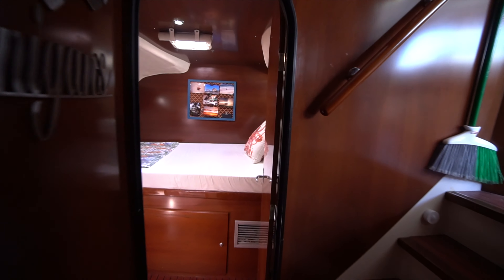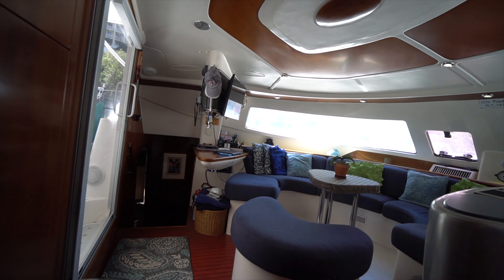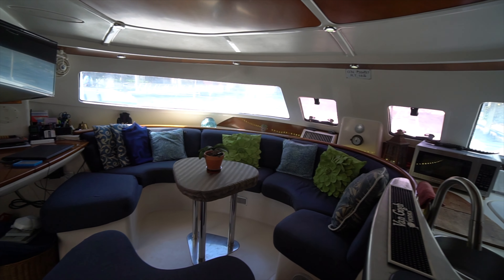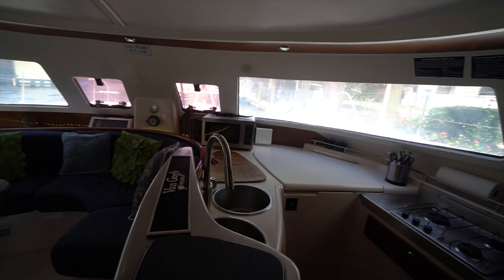I hope you guys enjoyed this video walkthrough on board Shenanigans, a Fontaine Pajot Bahia 46. The full spec sheet and pricing are in the description down below. If you have any questions, please leave a comment or shoot me an email. And as always, if you like what I have to say, don't forget to hit the subscribe button. Thanks and have a good day.